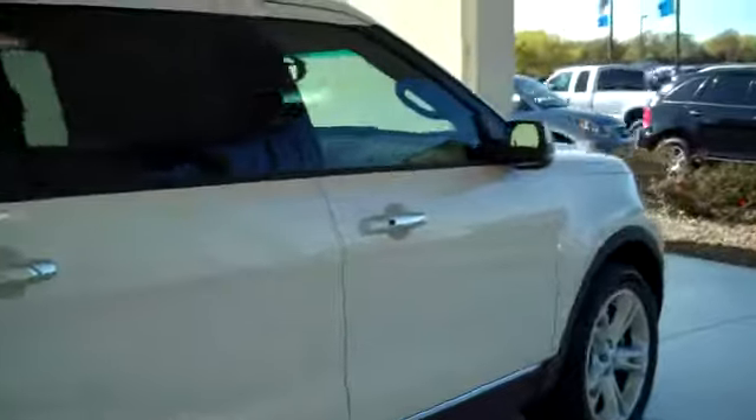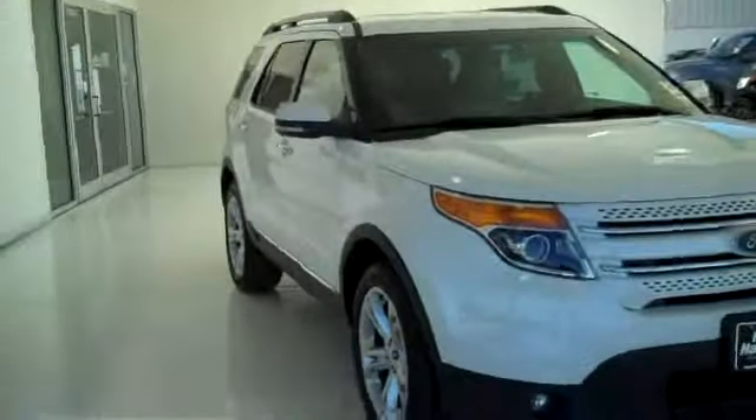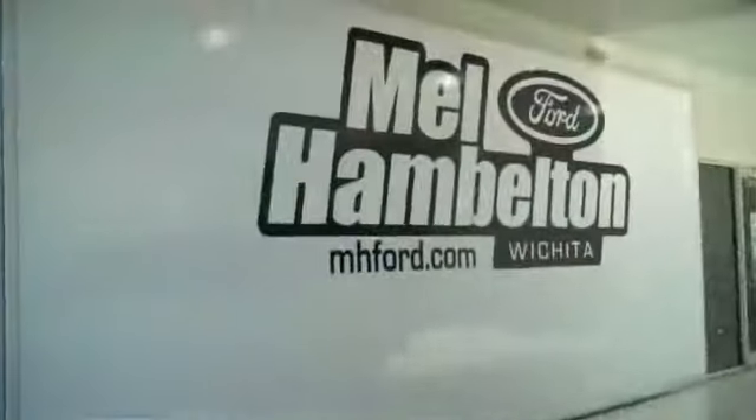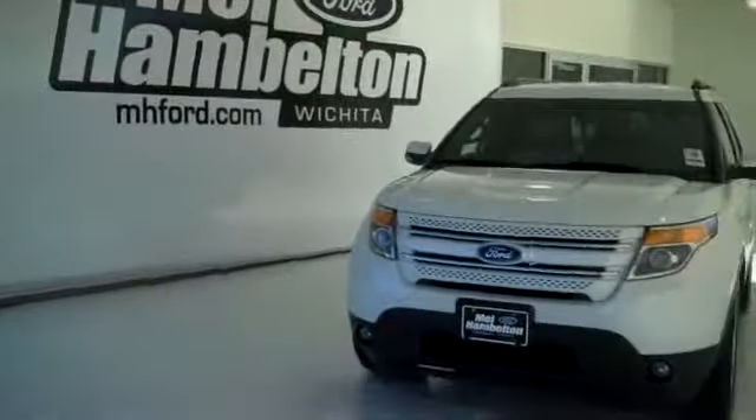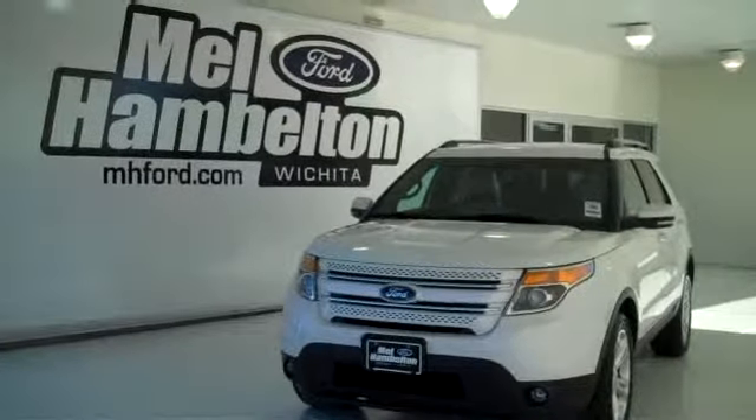We have many Explorers to choose from, all kinds of different colors and options available, including many pre-owned to choose from as well. You can see this one and many more at MHFord.com, or come on out and see us in person at the corner of 119th Street and Kellogg. We hope to see you soon.